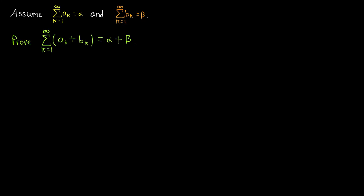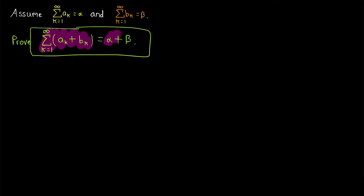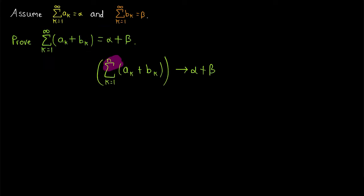We're just beginning our work with series, so it's a good idea to keep our goal in mind. What does this mean? To prove this series converges to alpha plus beta, we'll need to prove that the sequence of partial sums of the series converges to alpha plus beta. This is an arbitrary partial sum, so this is the sequence of partial sums, and that's what we're trying to prove converges to alpha plus beta. By definition, that will mean this series converges to alpha plus beta.